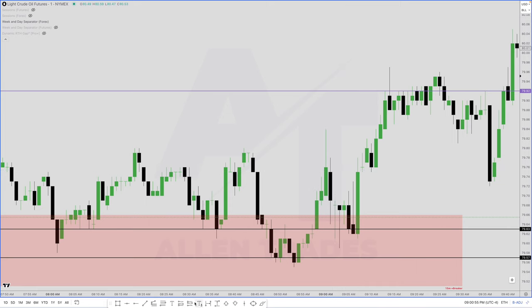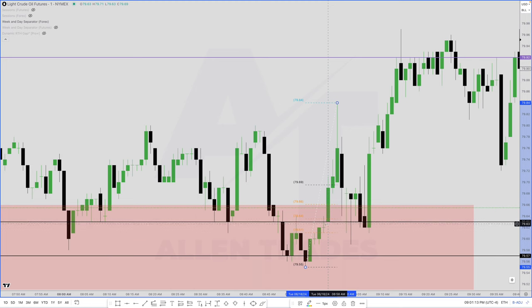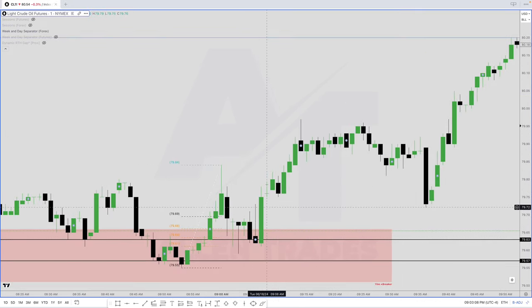We start the rally higher. If we draw our fib from this low to this high, equilibrium will be here — anything below that would be a discount, good for buying. We have a fair value gap — this low doesn't touch this high — and we have volume imbalances here. We also have a fair value gap here because this high doesn't touch this low. We have a bunch of discount fair value gaps to buy into. But because I just got stopped out, I'm not trying to buy here — I want to see it hit the fair value gap and start to go in the direction we want. We hit the fair value gap and then we have this explosion.